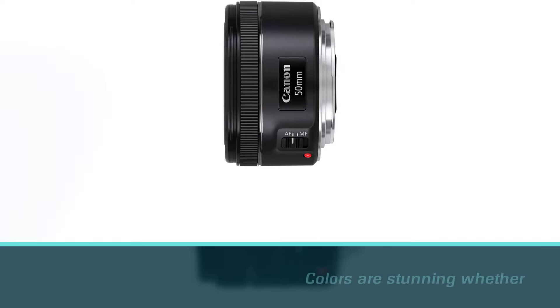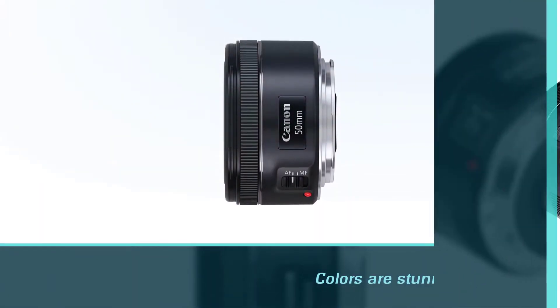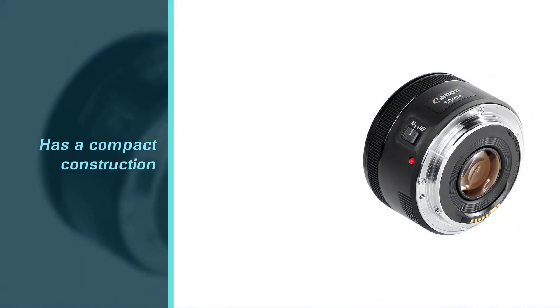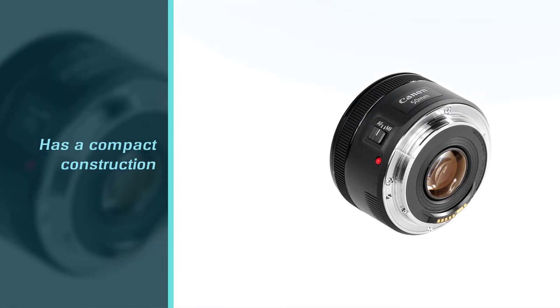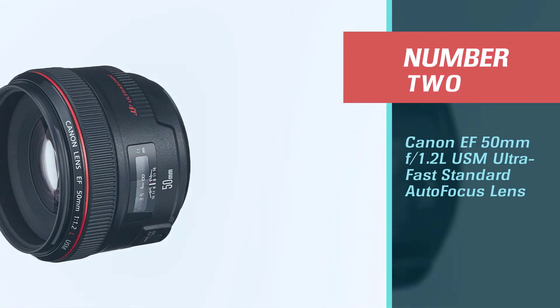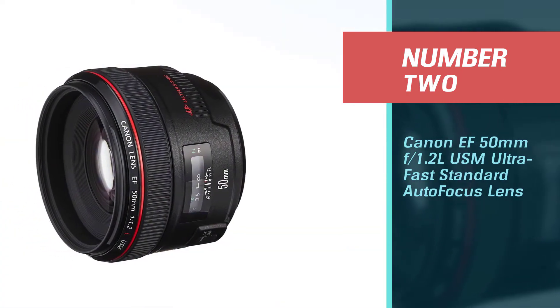It has a minimum focusing distance of 1.15 feet (0.35 meters) and a maximum magnification of 0.21x. The stepping motor (STM) delivers near-silent continuous autofocus for movies and smooth AF for stills. Number two: Canon EF 50mm f/1.2 L USM — an ultra-fast standard autofocus lens.